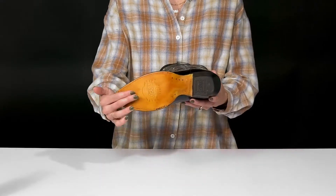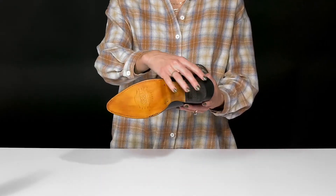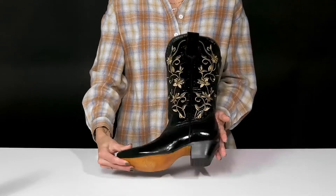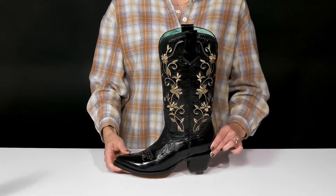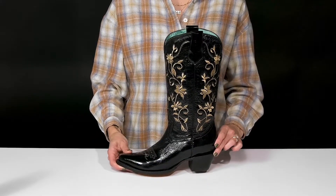They sit on top of a leather and rubber outsole that's going to create traction and give you a very durable and stable feel. I think these are perfect to go out in for a date night.